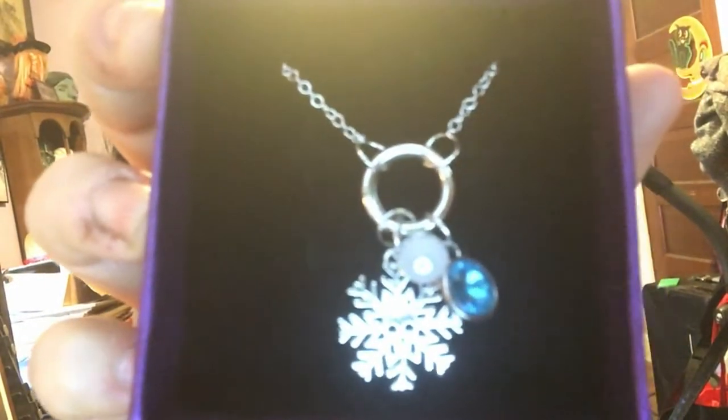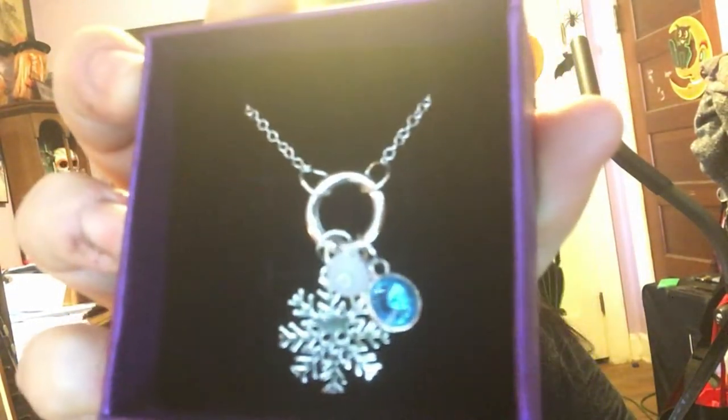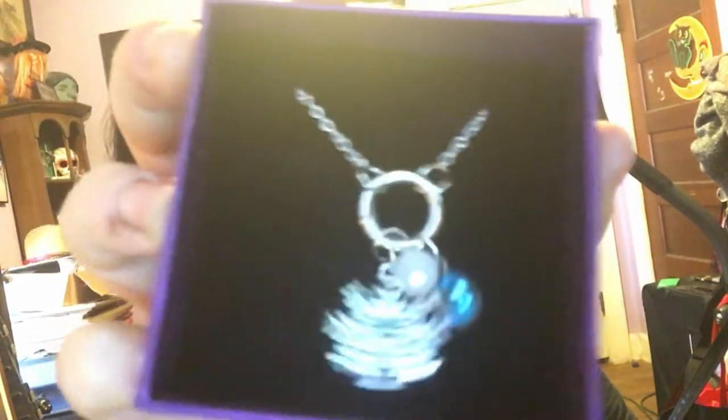There's a little box in here. Sounds like it may be a necklace of some sort. Purple box. Oh, that's pretty. Look at that — a little snowflake-y action, a couple of gems. That's really pretty. I'm not going to take it out because it'll get tangled.